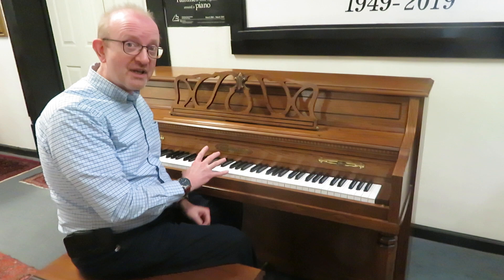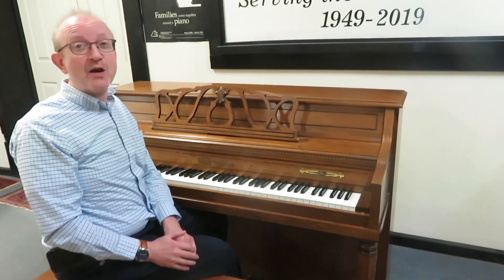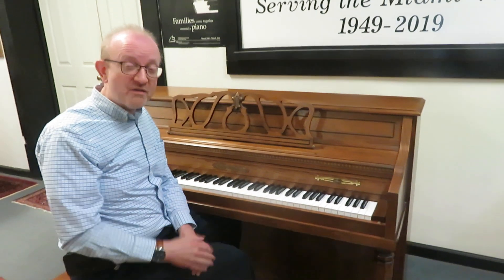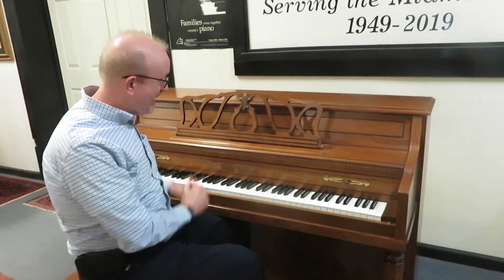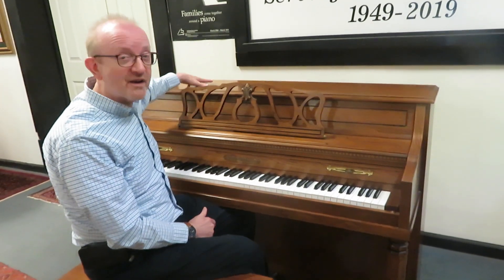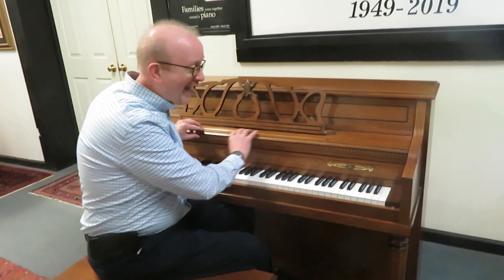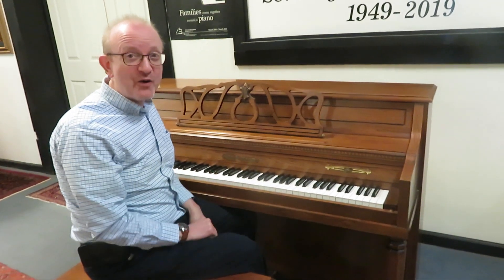If you're interested in this particular one, you'll want to get in contact with us. Get on our homepage first at www.pianocenter.com. Once you're there, take a look at the top of the screen for the 800 number. Give us a call and say, I want to talk to somebody about that beautiful Jonas Chickering upright piano that Greg was playing — the one that is 43 inches high and in that beautiful pecan finish. I absolutely love this piano. I know you will too.